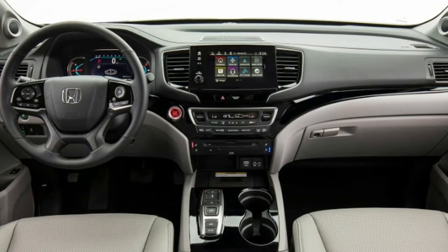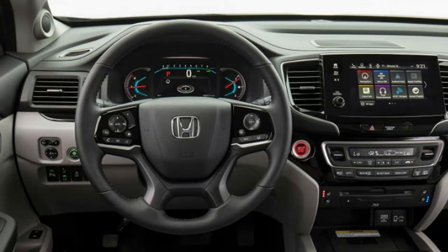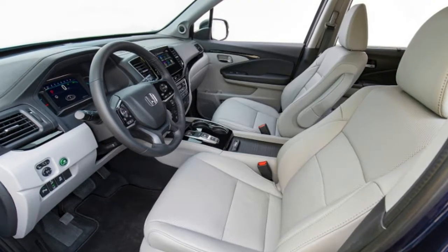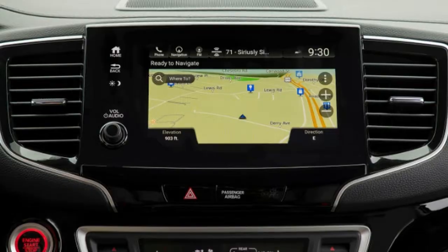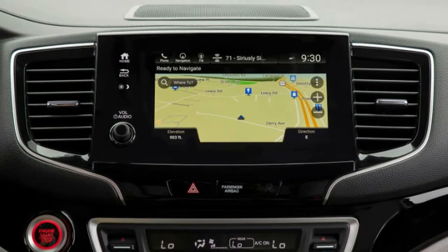Chief Engineer Lara Harrington told us that one of the most requested features was the hands-free tailgate, available on Touring and higher trims. It's activated with a kick under the rear bumper if the key fob is on your person. "On competitors' cars, people didn't know where to wave their foot," she explained. "So we made our sensor wider — as wide as the rear skid plate."